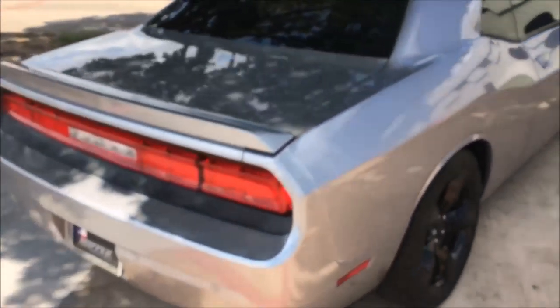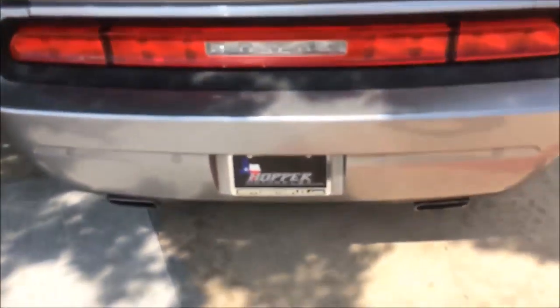2014 Dodge Challenger — I like the Challengers because you get tons of space in that trunk. It also has backup sensors and dual exhaust. Pop this bad boy open for you — check out that space in a coupe, that's pretty sweet. Challengers are one of my favorites.